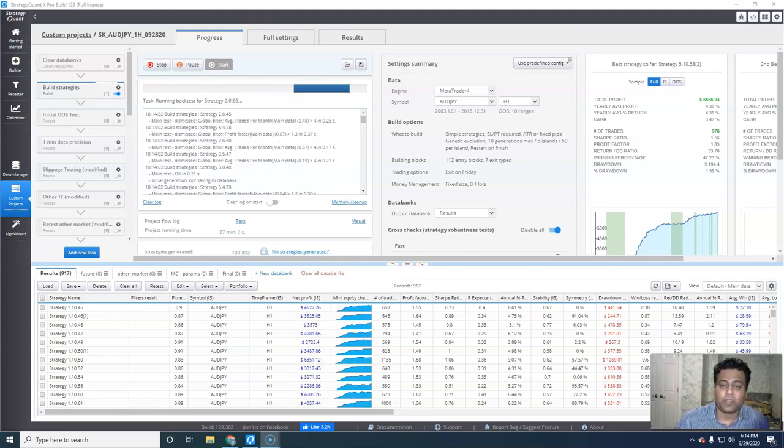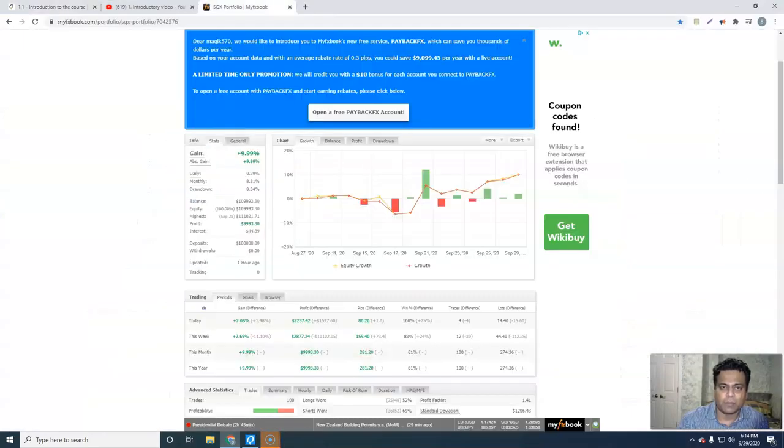So overall, very happy with the product. So far, I have generated quite a few strategies, and I'm running those strategies in a demo account, and currently it is at 10%. I started this account on the 11th of this month, so I'm very happy with the outcome. I hope it continues to do that, and you guys should try it out — I think you will like it.